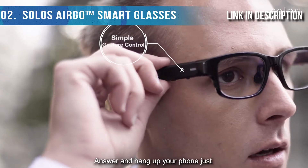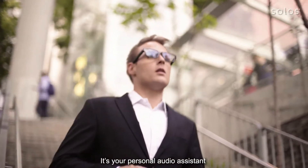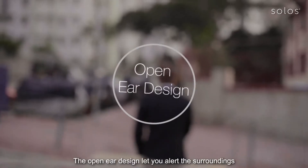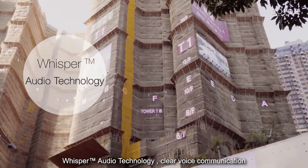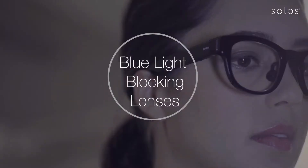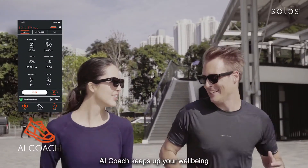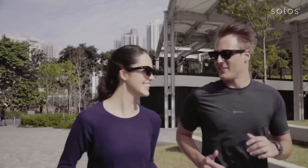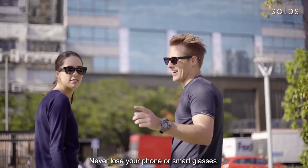Answer and hang up your phone just by simple gesture on Solo smart glasses — it's your personal audio assistant. The open-ear design lets you stay alert to your surroundings, with Whisper Audio Technology for clear voice communication. Solo smart glasses protect your eyes from blue light, and the AI Coach keeps up your well-being, tracking metrics like your current cadence at 167 steps per minute. Never lose your phone or smart glasses.